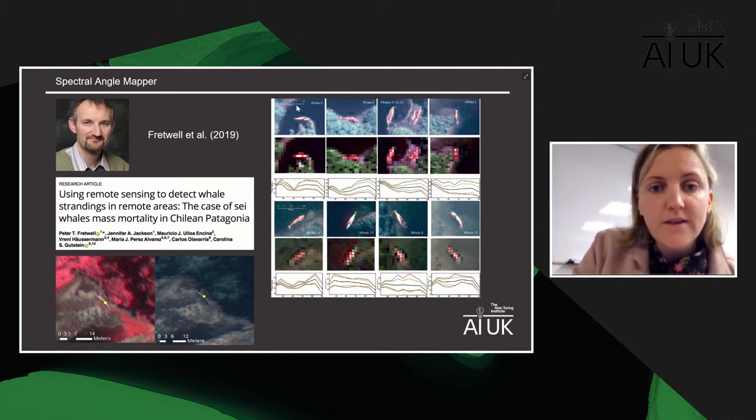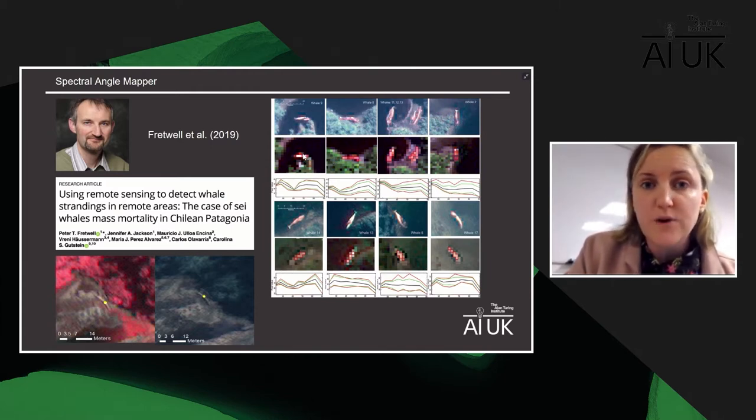Fretwell identified pure spectral pixels of stranded cetaceans in satellite imagery, fed those signals into a spectral angle mapper, and asked it to search through a new image to find features with a similar spectral profile over a user-defined threshold. In image one, where whales were largely at the water's edge, there was a 66% accuracy of detecting stranded cetaceans. In image two, where whales were higher up the shoreline away from the water's edge, there was only a 22% success rate — largely due to similar spectral profiles to the sandy beach environment. These are what we call confounding features.